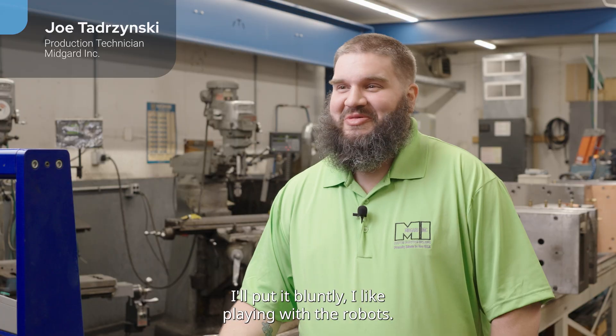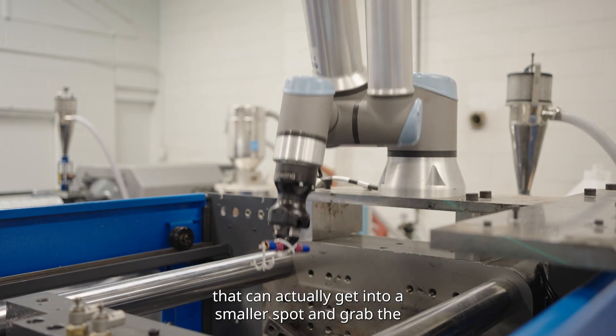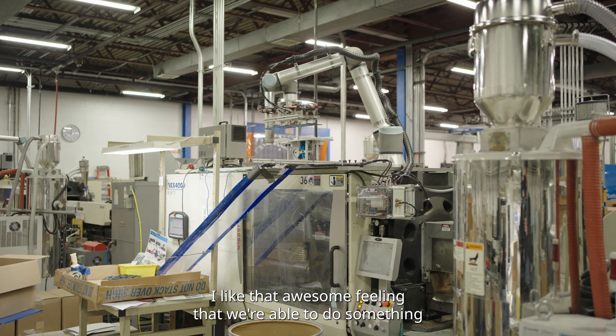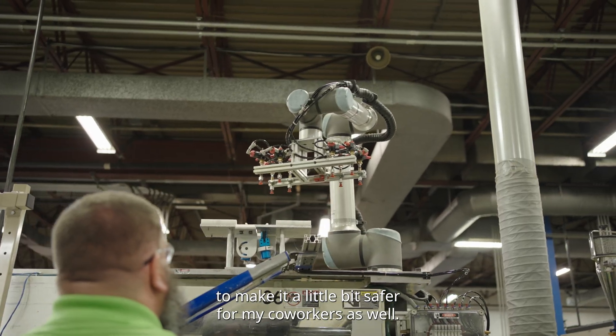I'll put it bluntly — I like playing with the robots. Having a robot that can actually get into a smaller spot, grab the product, and get out of there — I like that awesome feeling that we're able to do something to make it a little bit safer for my co-workers as well.